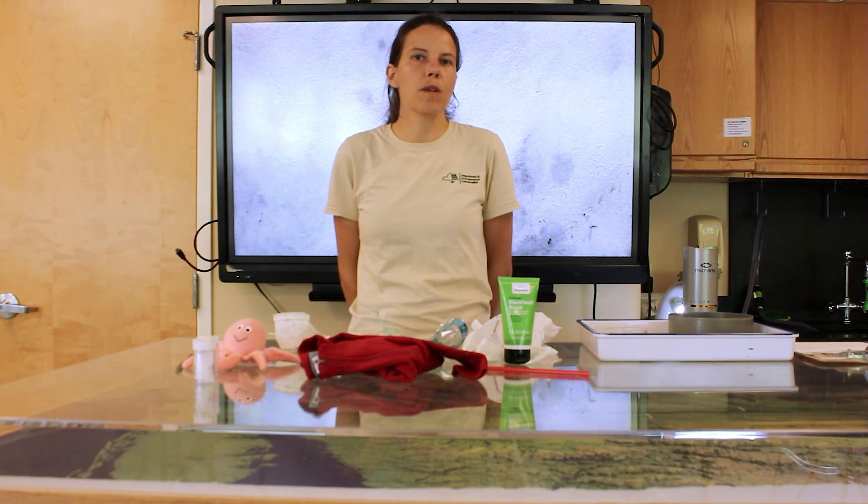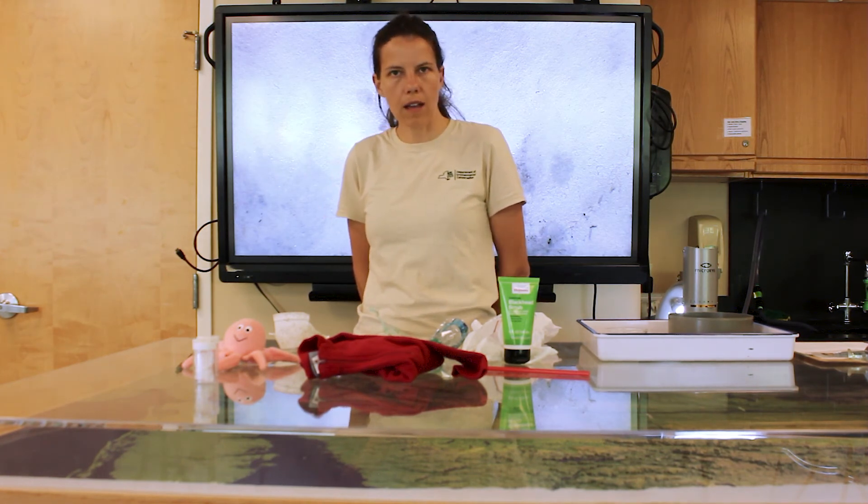We'd like to encourage everyone to think of ways to reduce the amount of plastic you use in your life and how it might get into the river. Thanks everyone, and we'll see you again soon.